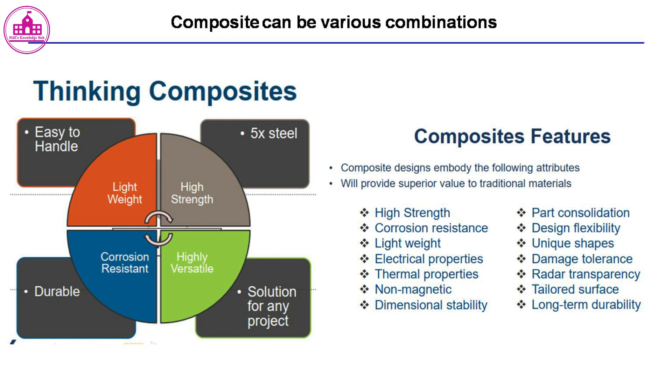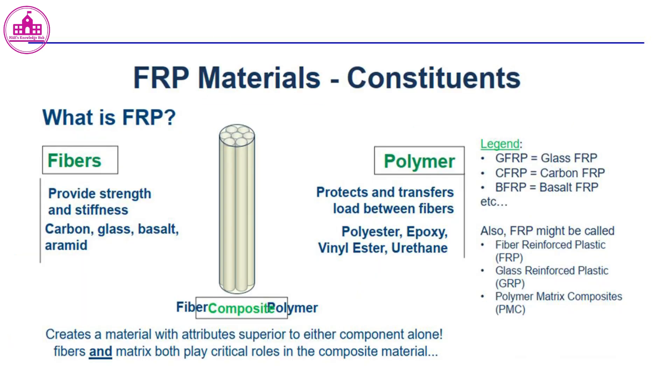FRP material constituents — what is FRP? Fibers provide strength and stiffness; common fiber types include carbon, glass, basalt, and aramid. The polymer matrix protects and transfers load between fibers; common polymer types include polyester, epoxy, vinylester, and urethane.